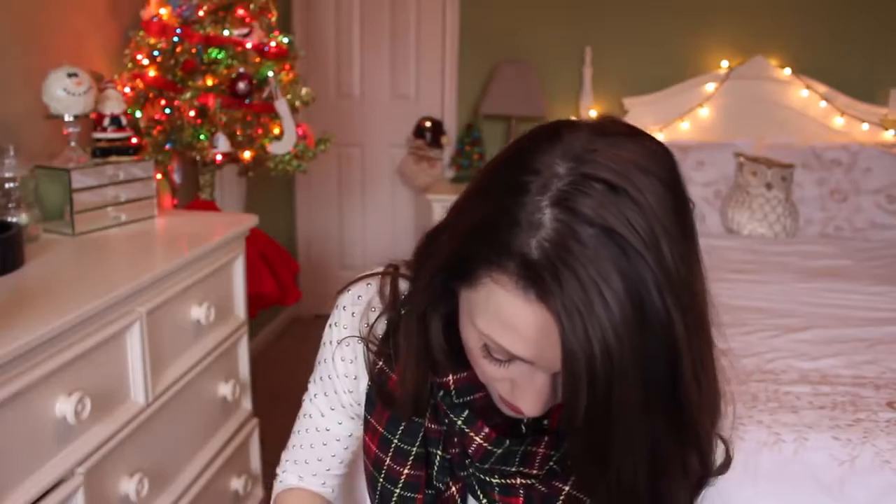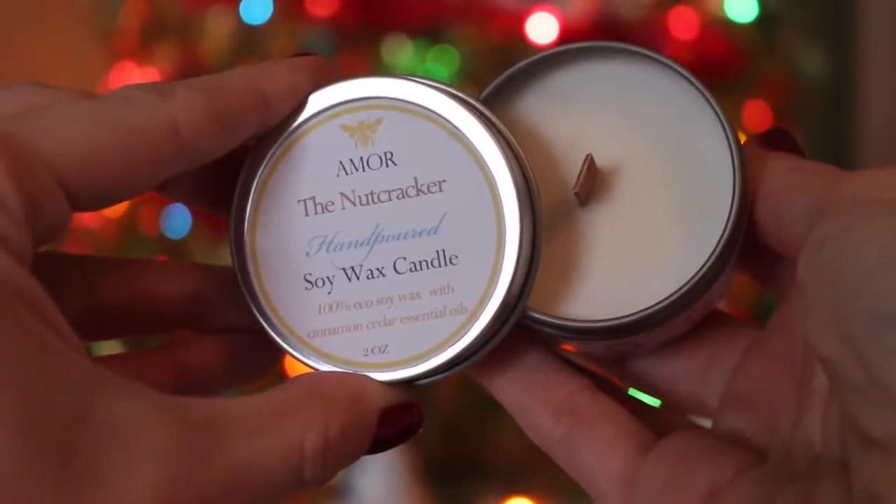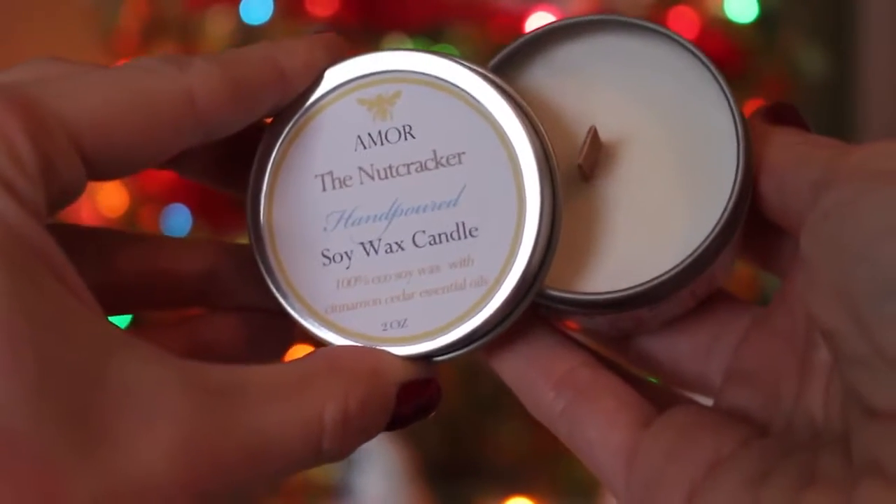The first thing I'm seeing is this Amore Naturals nutcracker hand-poured soy wax candle - it's got all these little nutcrackers around it, that is so cute! It smells like spice, but a different kind - it's not like the sweet cinnamon type spice you're used to smelling, it's got a little bit of musk added to it. That smells really good! And it's got a wood wick, which is pretty cool. Definitely going to be using that.